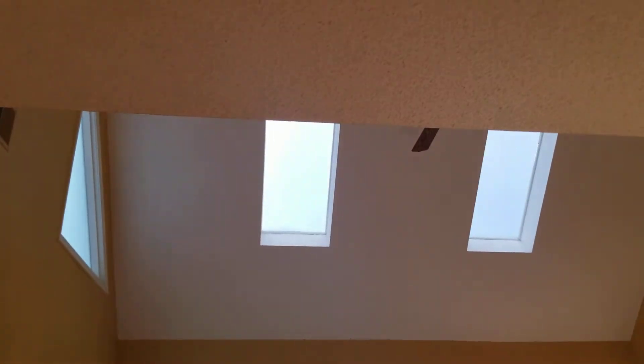Smooth ceilings here. The living room does have textured ceilings — popcorn ceilings.